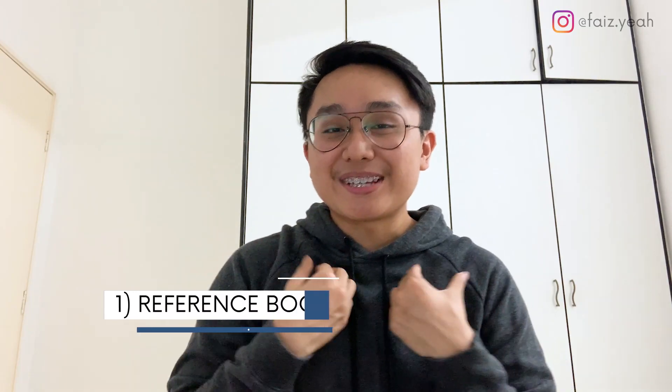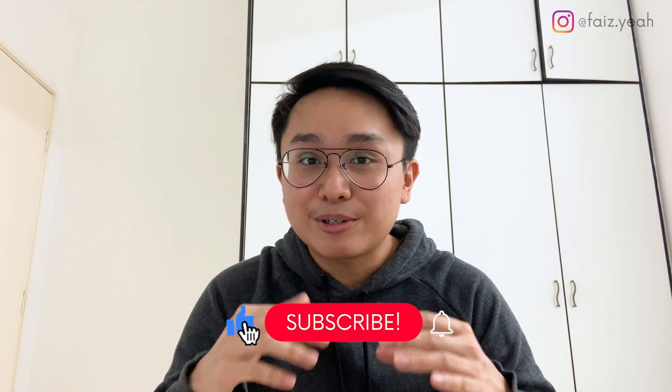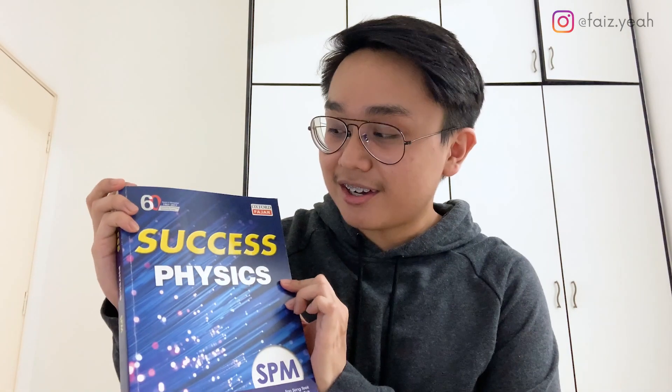First is the reference book that I used. There is actually a wide variety of reference books out there — the official KSSM textbook, the focus book, the express book. But the book that I personally used throughout my entire SPM, and highly recommend, is a book from Oxford Fajra. It is the Oxford Fajra success book.